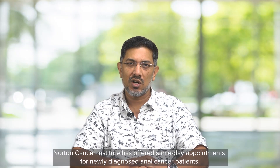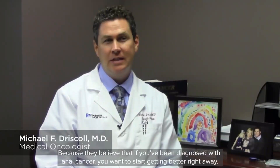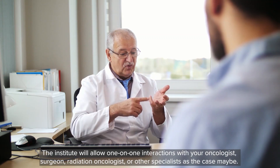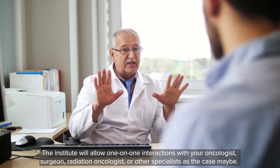Norton Cancer Institute has offered same-day appointments for newly diagnosed anal cancer patients, because they believe that if you've been diagnosed with anal cancer, you want to start getting better right away. The Institute will allow one-on-one consultations with your oncologist, surgeon, radiation oncologist or other specialists as the case may be.